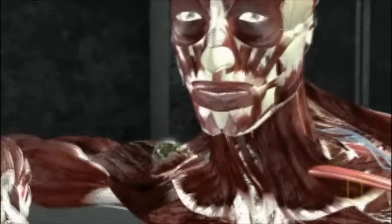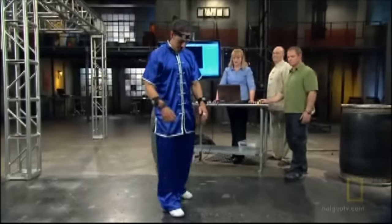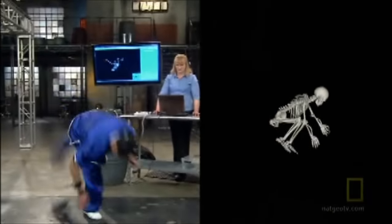State-of-the-art 3D animation and cutting-edge motion capture technology.